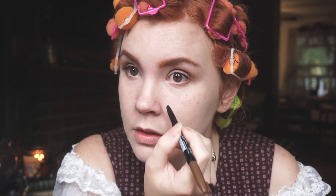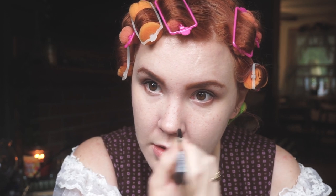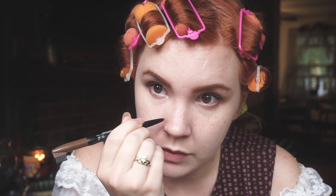So next up we're gonna do the freckles. I'm gonna take the two products I used before - the pomade and the eyebrow pencil. I'm gonna go in with the lighter pencil first and just sporadically make dots. Try not to make them too uniform, and I'm gonna make them a little bit more concentrated on the nose. Then I'm gonna go in with the darker pomade and just kind of darken a few of them and make a few of them a little bigger.